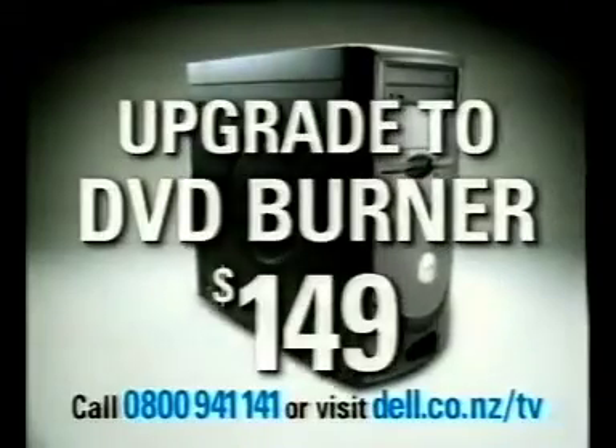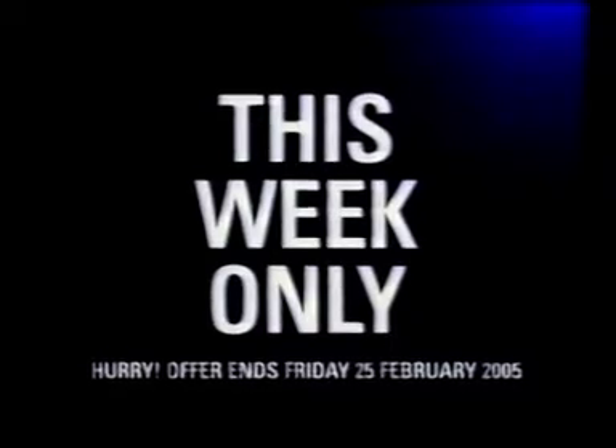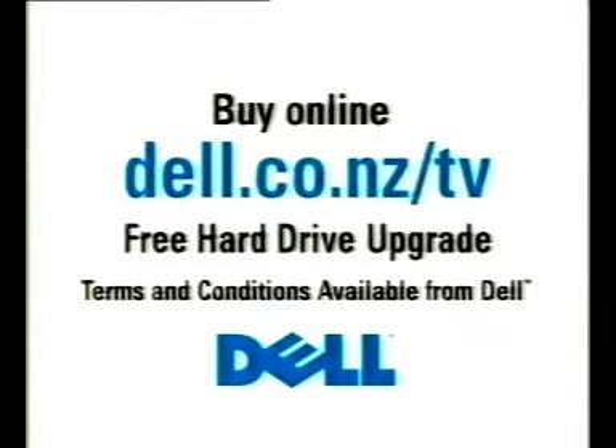Want more? Upgrade to a DVD burner for an additional $149 — that's a saving of $73. But hurry, this offer ends Friday. Call Dell now on 0800 941 141 or buy online and we'll double your hard drive for free.